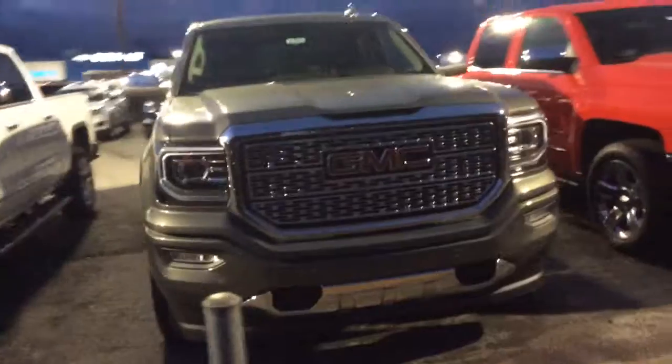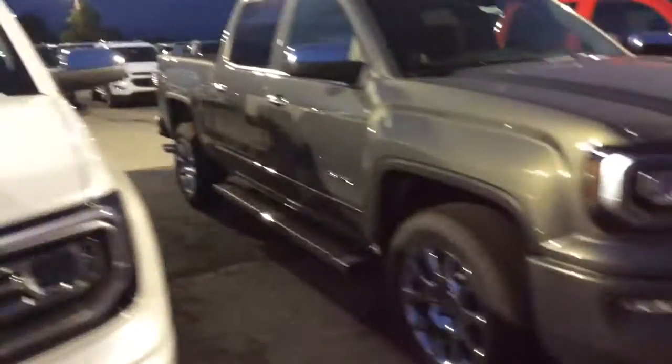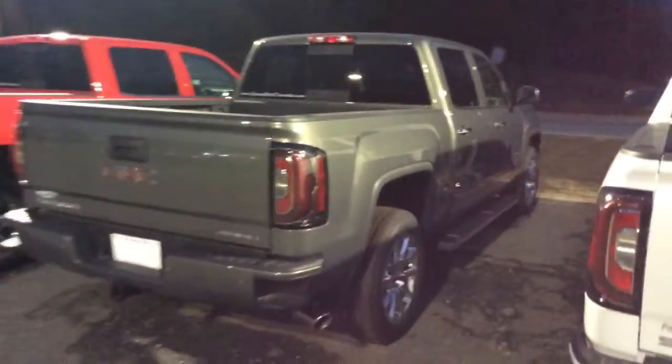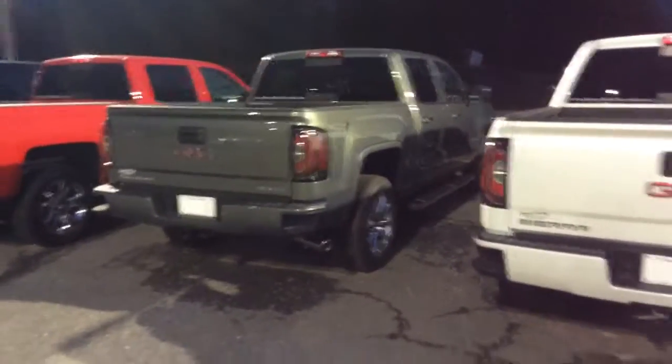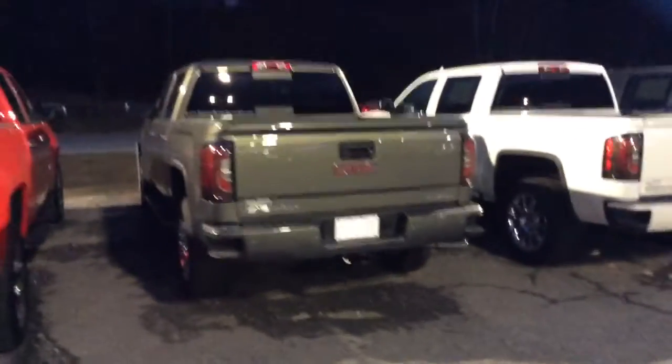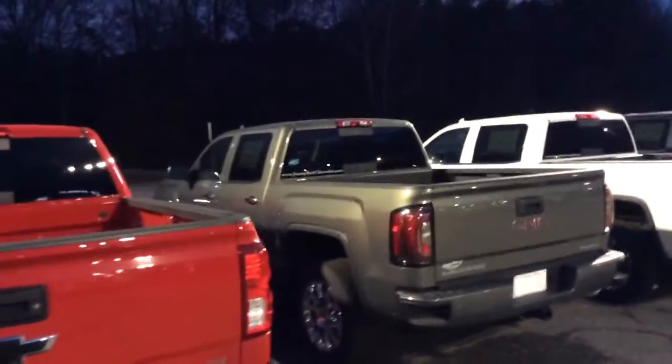Now here we are, Mr. Lawrence, at that actual Denali I was talking to you about. This one is that mineral gray color. I hope you can get a good look at it in the lighting out here — I know it is dark and nighttime, but I wanted to show you real quick. You have that beautiful, I believe it's called Coco Maple Sugar interior on it. Somewhat of a lighter gray. I know you said you were partial to black, but this is one of my favorite colors. They make this on the High Country and Denali as well. It's a beautiful color, beautiful truck, and equipped like a Denali should.